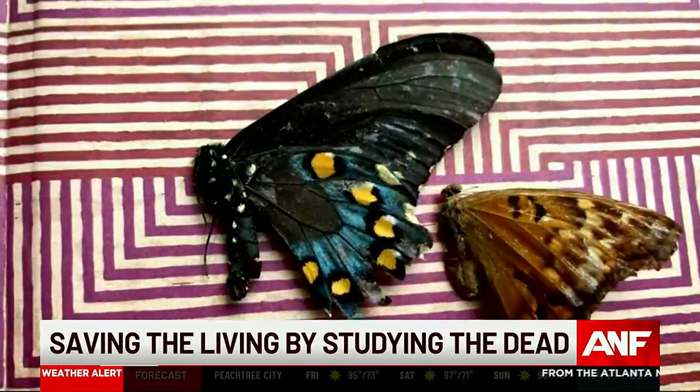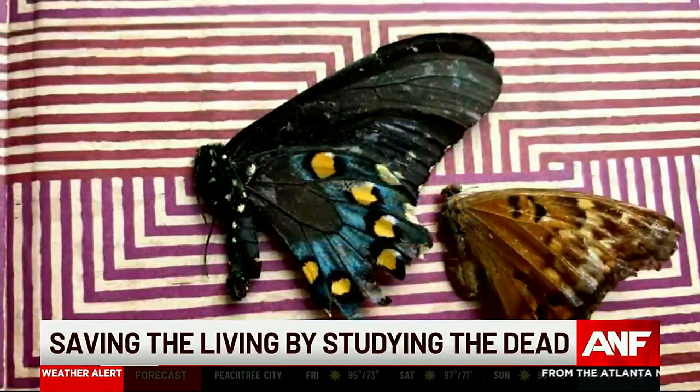The pilot study also includes Alabama, Kansas, Nebraska, Oklahoma, and Texas. In Fulton County, Sawyer Bussey, Atlanta News First.